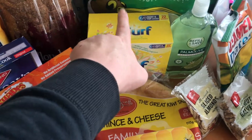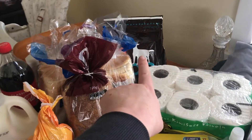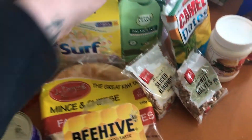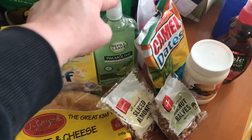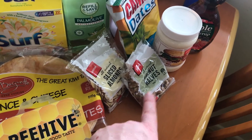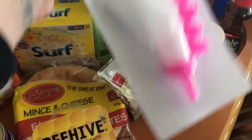Then we've got some Surf washing powder, toilet paper. Back there I've got some dog biscuits for Brickels. I just got a refill of liquid soap. I've got some sliced almonds and walnuts, some dates, some mayonnaise, another thing of maple syrup, and an icing bag set.